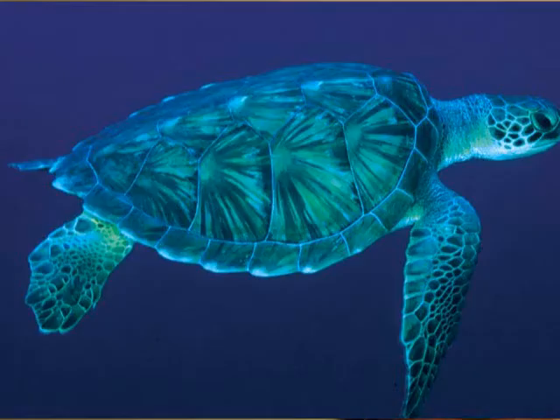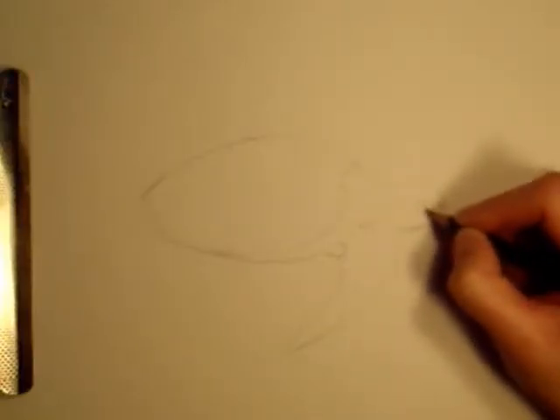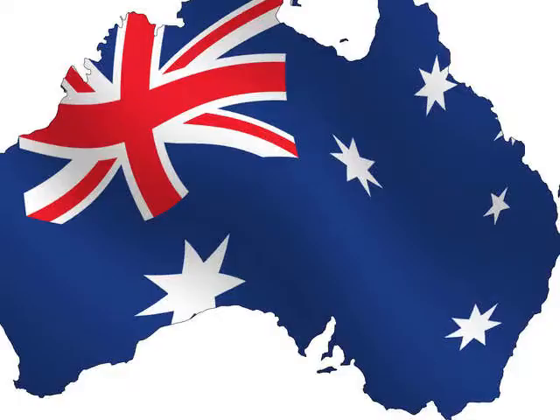Many of these are listed as either endangered or vulnerable. The Flatback Turtle, Natator depressus, is a vulnerable species, meaning if we don't take care of our ocean, the survival of their species may be threatened. This is the only Australian turtle that breeds solely in Australian waters.